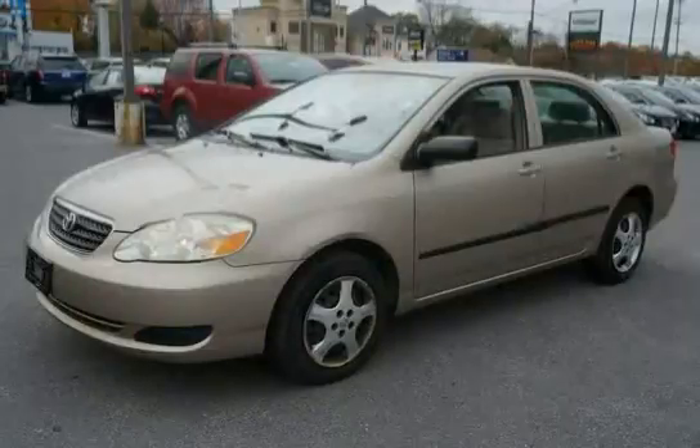It also includes an AM/FM stereo CD player with 4 speakers. The low mileage of 37,461 miles makes this Corolla an easy choice for you.